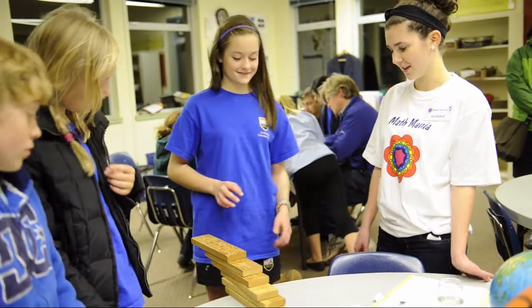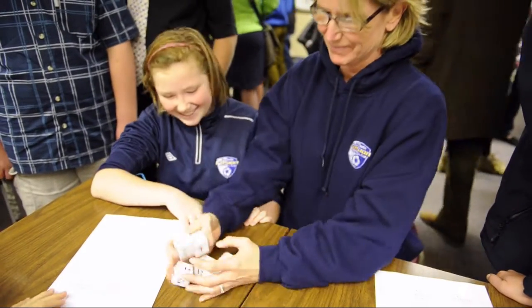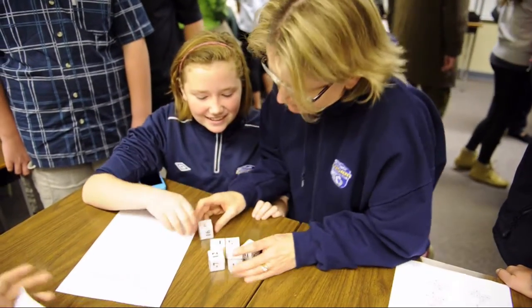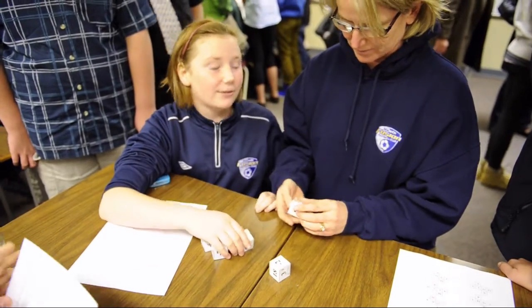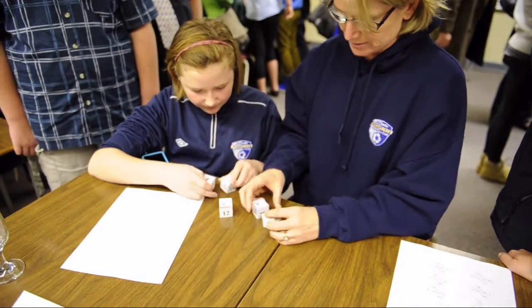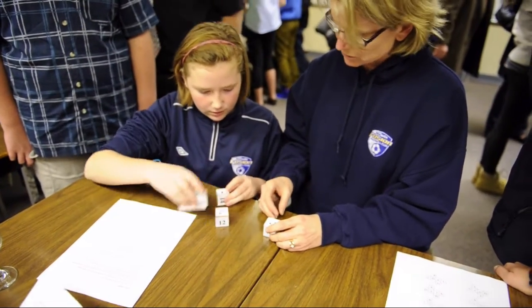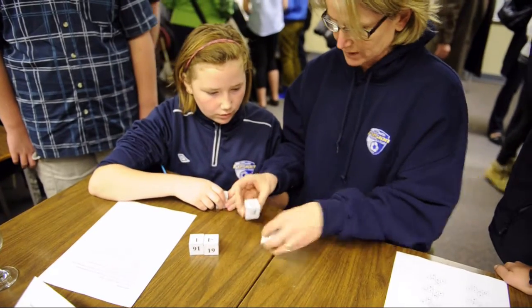The game I was leading today is called Genius Blocks. What the kids have to do is sum up six different numbers to a given target number. They have a set of six dice, and on every die there are numbers. They flip the dice around and try to get a combination of the upper numbers showing on the dice to add up to a target number. There are different target numbers that are easier or harder to get.